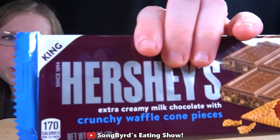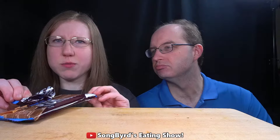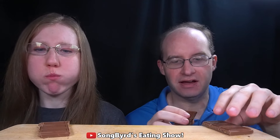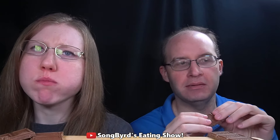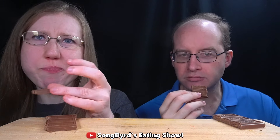Next, we have another Hershey's bar. This one is a crunchy waffle cone piece — I'm not sure how that's going to work in a Hershey's bar, but I guess we'll find out. I like how it's divided into 12 pieces, because you can divide it so many different ways — two, three, four, or six people. So this is just kind of a Hershey's bar with a little bit of a crunch to it.